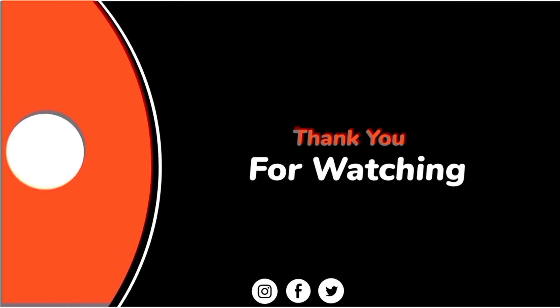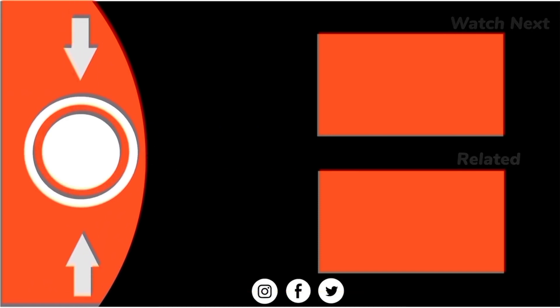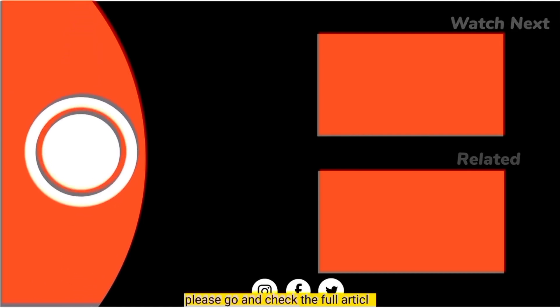That is all for the video. Thank you for watching. Do not forget to subscribe to our channel and hit the like button. The website link is given in the description — please go and check the full article.